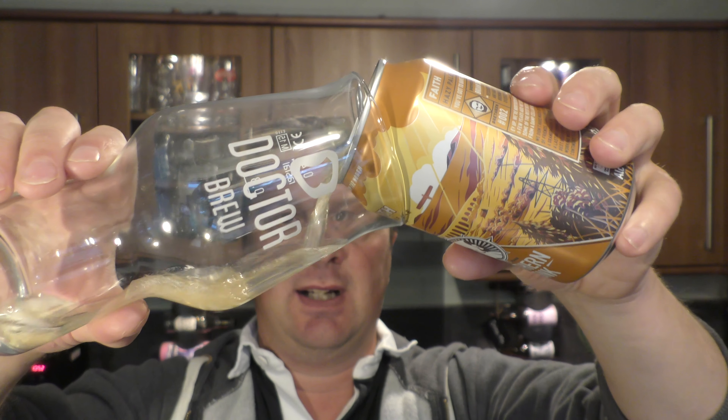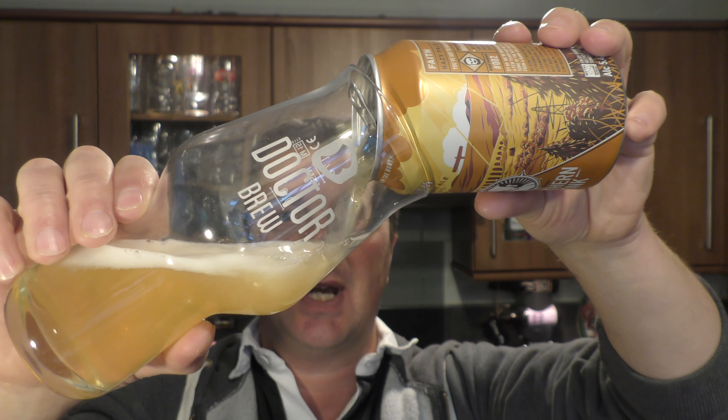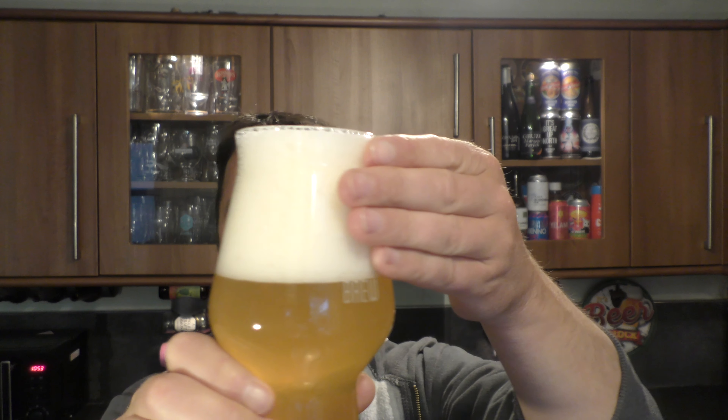It's beer o'clock on Real Ale Craft Beer. Today we've got a beer from Northern Monk Brewing Company — a can of their Faith Hazy Pale Ale, coming in at 5.4% ABV in a 330 milliliter can. It's yet another new beer in Tesco that's been launched towards the end of April 2020.